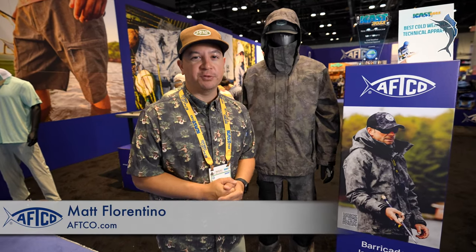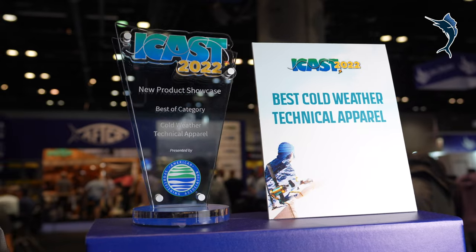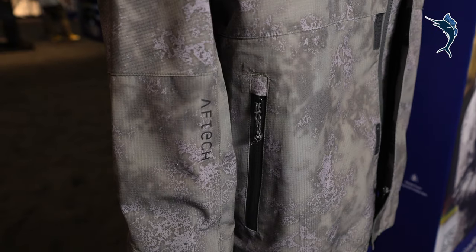Hey guys, we're at the AFCA booth. It's ICAST 2022. Always exciting to win a new product showcase award. We won for best in category for cold weather techno apparel with our new Barricade suit.